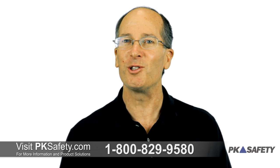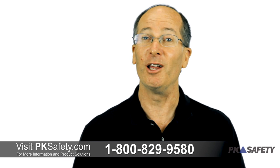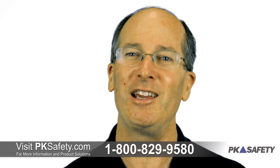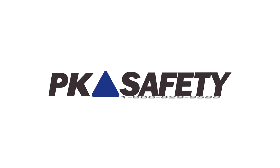Thanks for watching. For more information about the Cortex SunX 30 towelettes, FDA regulations, or skin protection in general, please give us a call or visit us online at pksafety.com.